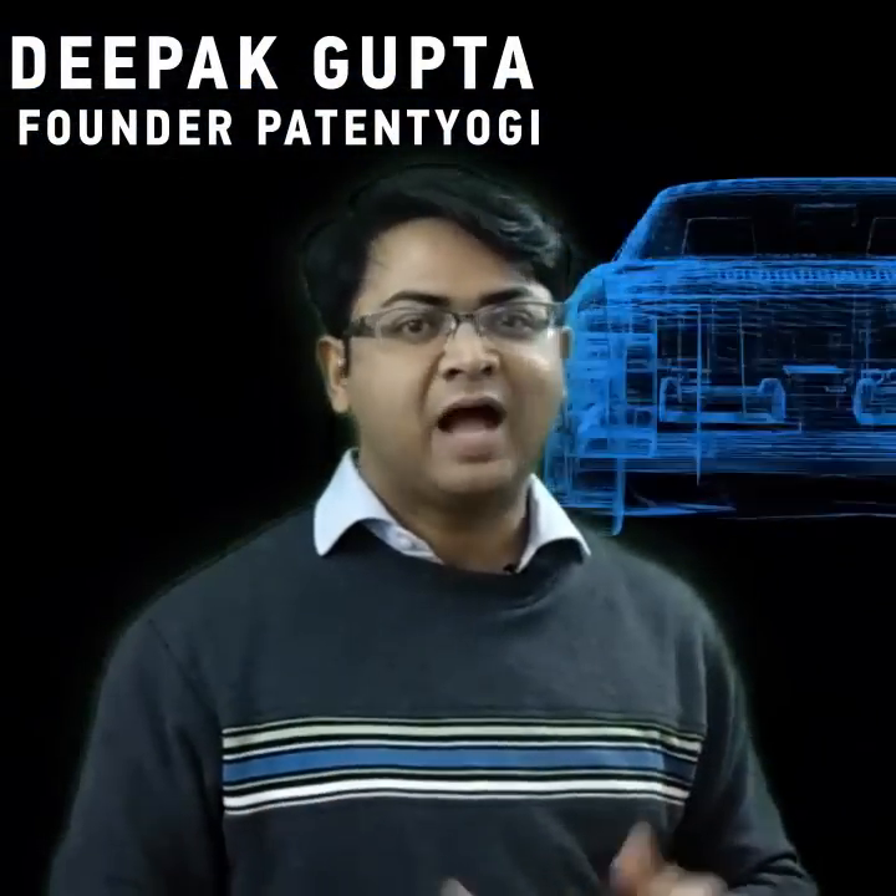Hi guys, what's up? I'm Deepak Gupta from Patent Yogi. This week, Ford patented Batmobile. Well, sort of. Let's check it out.